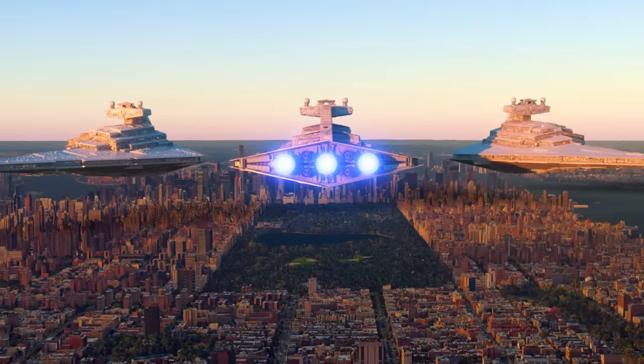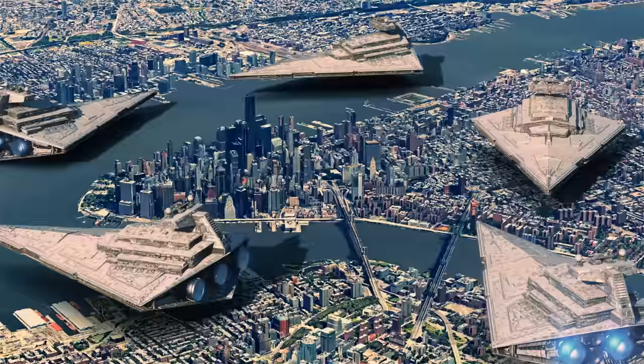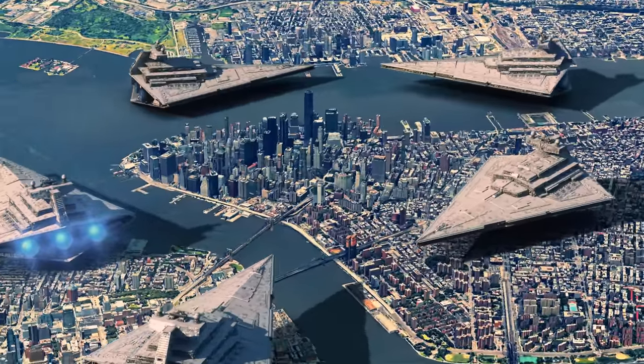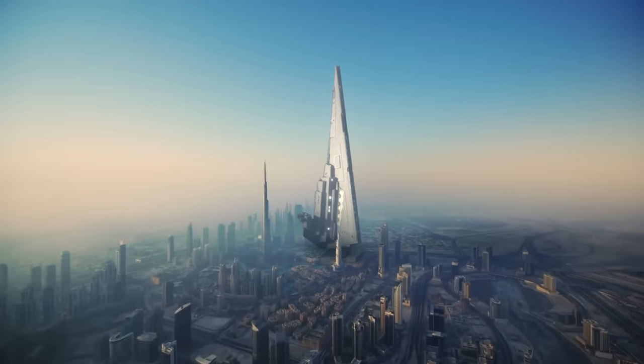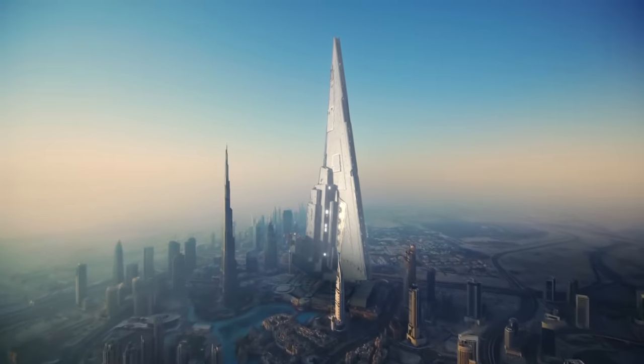Okay, enough of the small fries. Let's get to some big ships. The Imperial Star Destroyer is 1600 meters long, which coincidentally is the same length as a mile. So funny enough, it actually doubles as a pretty good unit of distance here in America. It's also interesting to see it next to the tallest building in the world in Dubai — it's like a giant, mile-tall skyscraper.